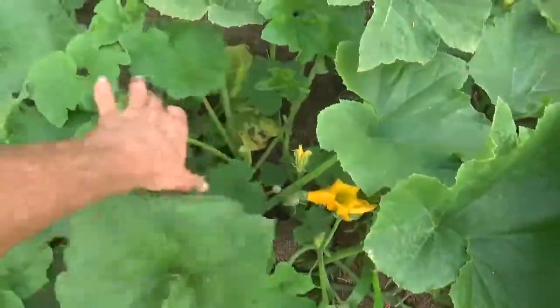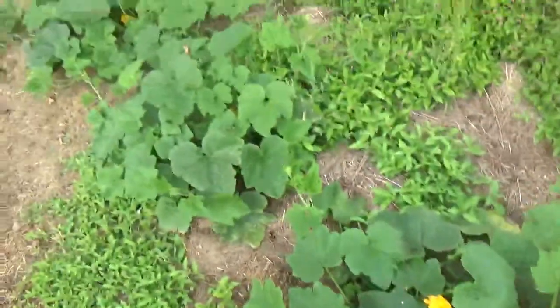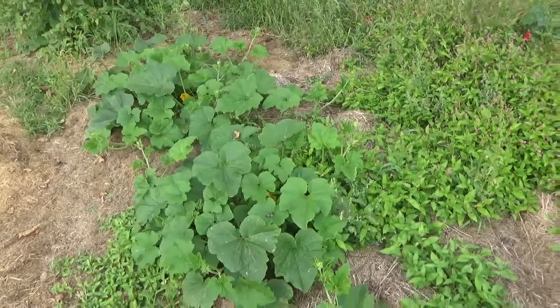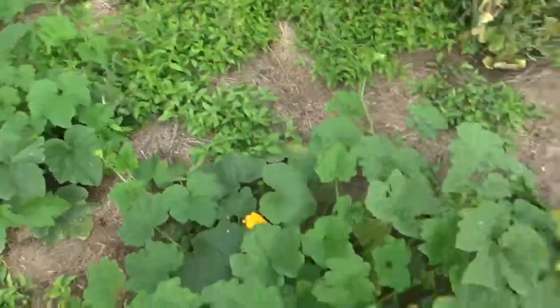I'm glad to see another stage of these coming on, so we may have even more delicata squash before frost. Since we're still early September, we may pull it off — that's exciting.